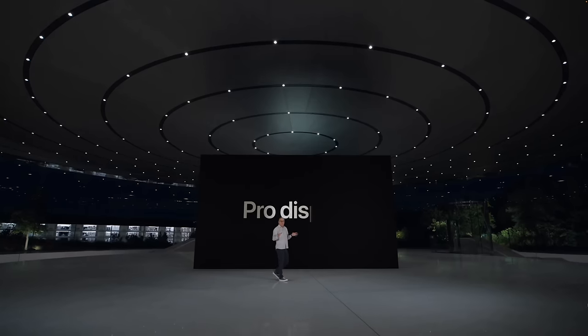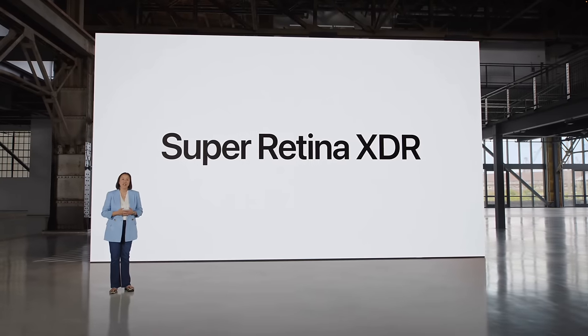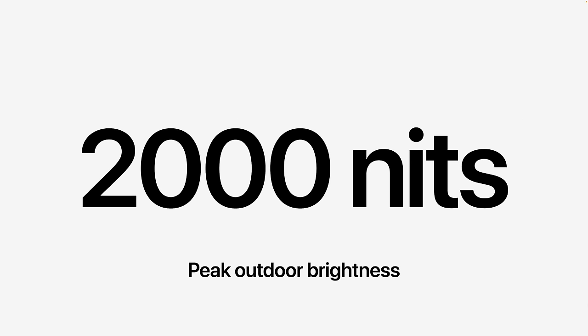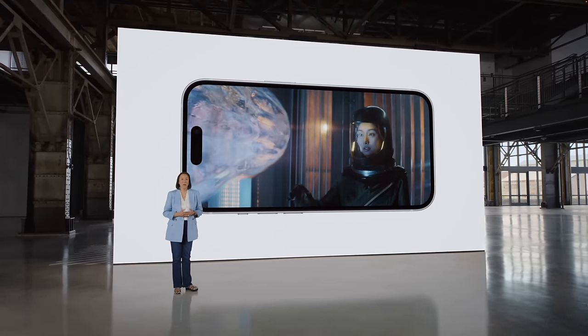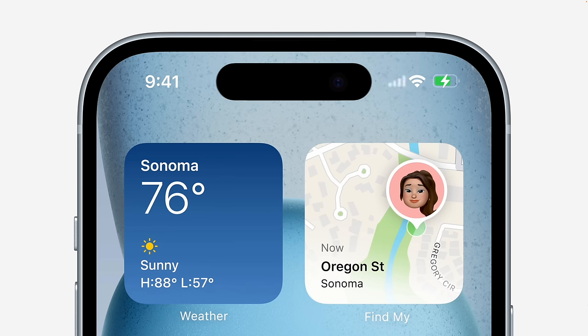Mistake number two: don't think you need to buy the 15 Pro models to get the best display quality. This year the regular iPhone 15s now finally have the same Super Retina XDR display as you get on the Pros, with up to 2000 nits peak outdoor brightness and 1600 nits for HDR content. They also finally get rid of the notch, so they now get the cool Dynamic Island feature that we got on last year's 14 Pro models.